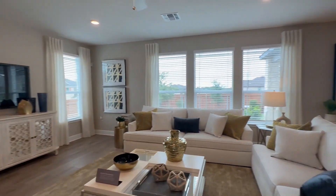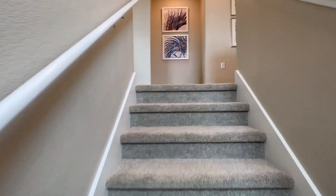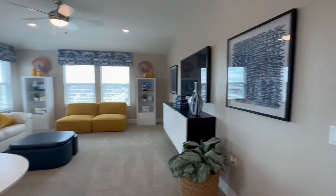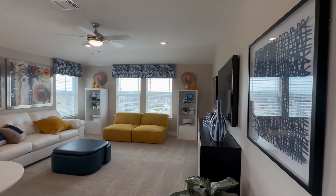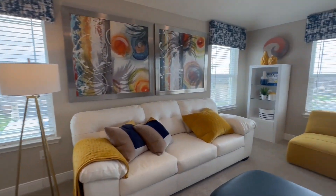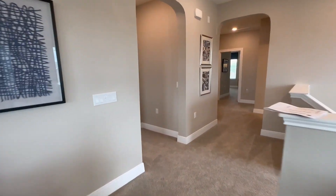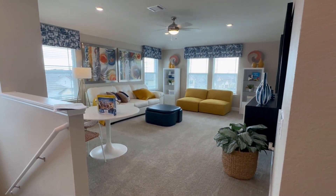One more look at her — she's beautiful. Okay, let's go upstairs. Forgive me, I don't have my gimbal. Come upstairs and bam — another living area. Look at how much light is in here, so nice. You don't even really need the lights on. Flex space, game room, another TV room — have the kids up here while you've got everyone else downstairs.